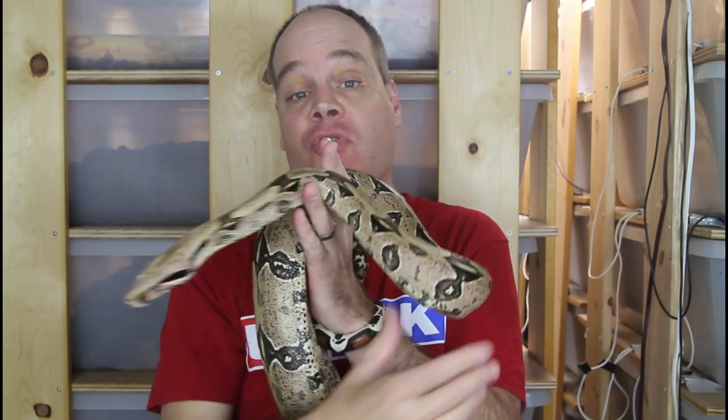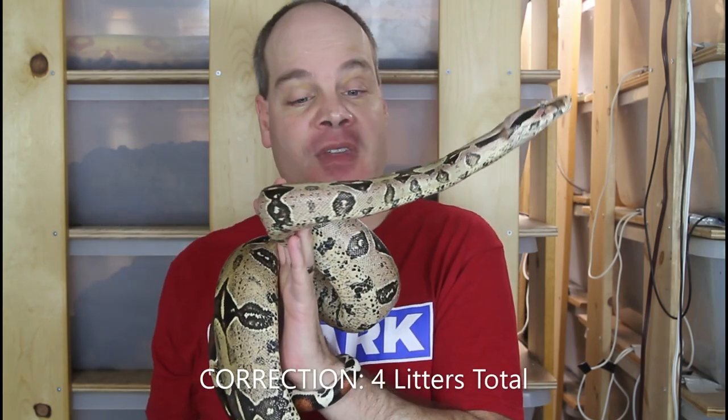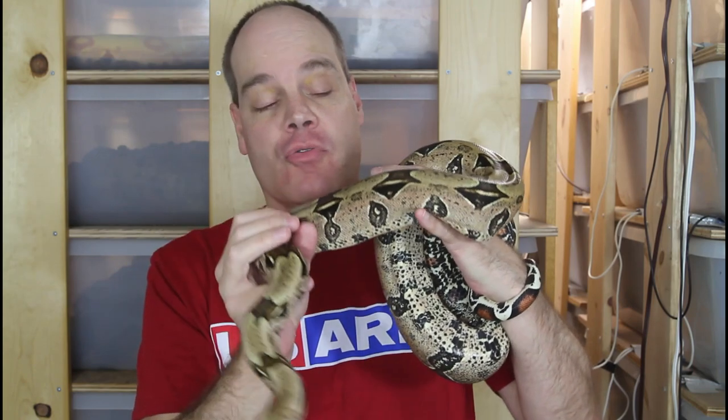2022 was a really good year for me for Suriname True Red Tails with five litters total, and this was the third of the four litters, so I've got lots of babies that I'm taking care of right now. Some are going to go to their new home shortly.